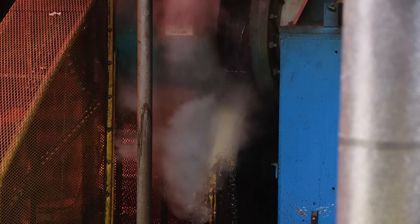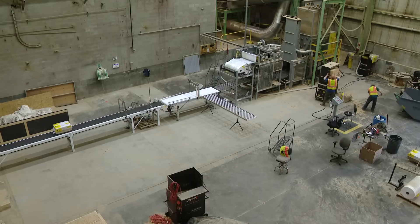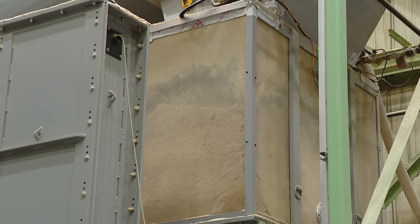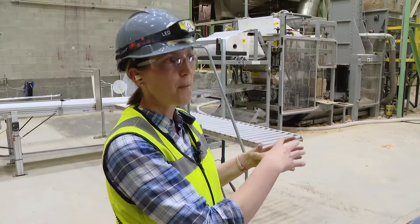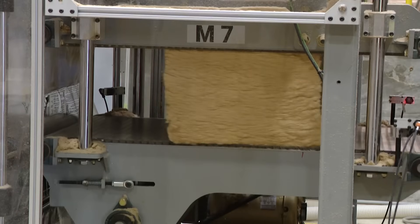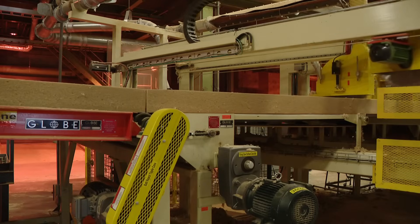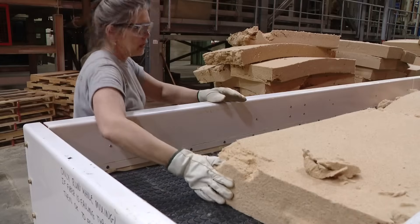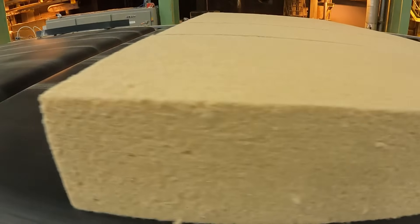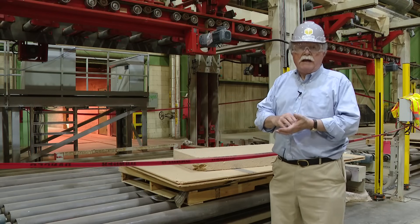They're first put under steam and pressure to break the chips into fibers. Then some of it is bagged up to be used for blown-in insulation — we compress the fibers, shooting for a 25-pound bag. And some gets pressed into thick batts to fit into the walls. Any pieces that break get recycled and processed again.